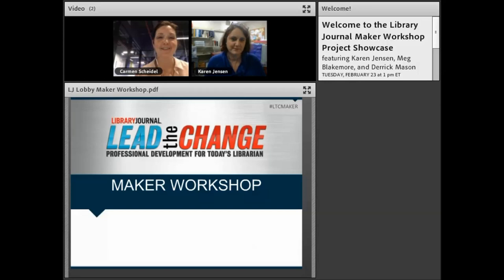Welcome everyone to this project showcase that grew out of our past maker workshop online courses. This is a four-week online course created by Library Journal and School Library Journal, designed to help librarians build maker programs. Our presenters today have various backgrounds and have created amazing projects that grew out of working as a group online to build their plans, test their ideas, and really get set to launch their maker programs.